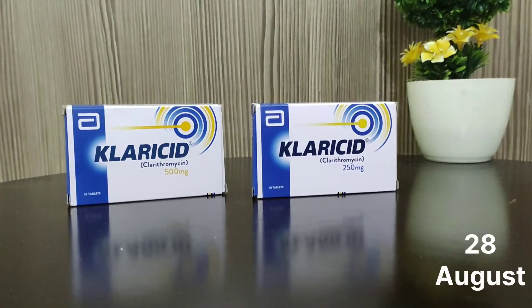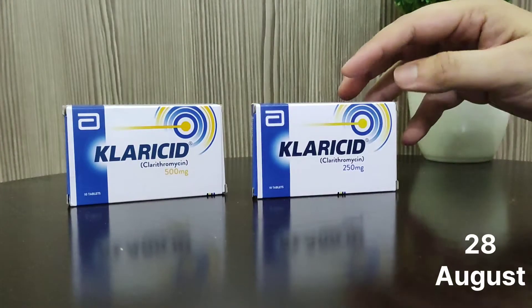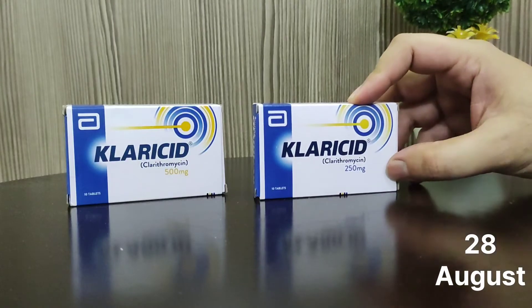Hello guys. Today we are going to discuss the topic of WebEd Company's famous product. It is called Claricidus, and Clarithromycin is its composition.